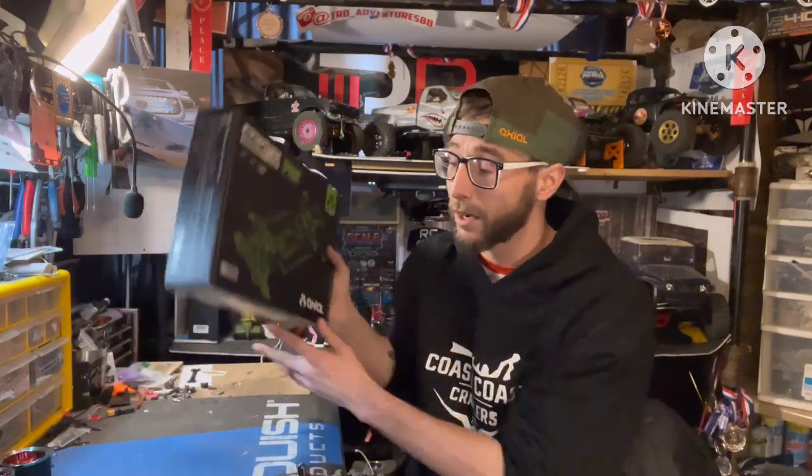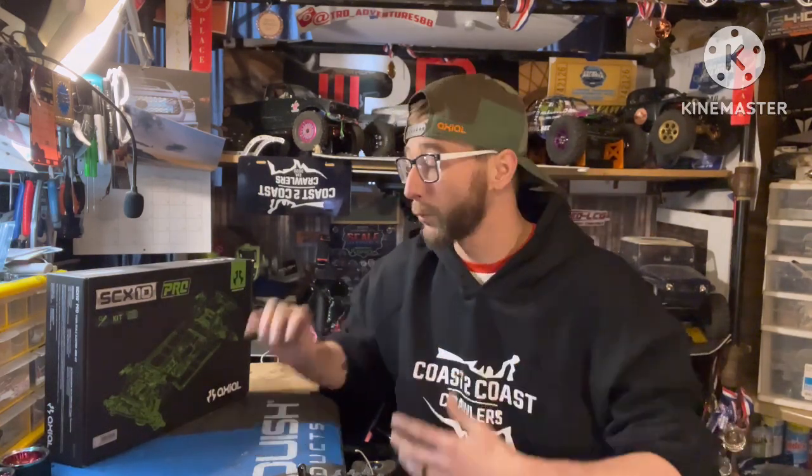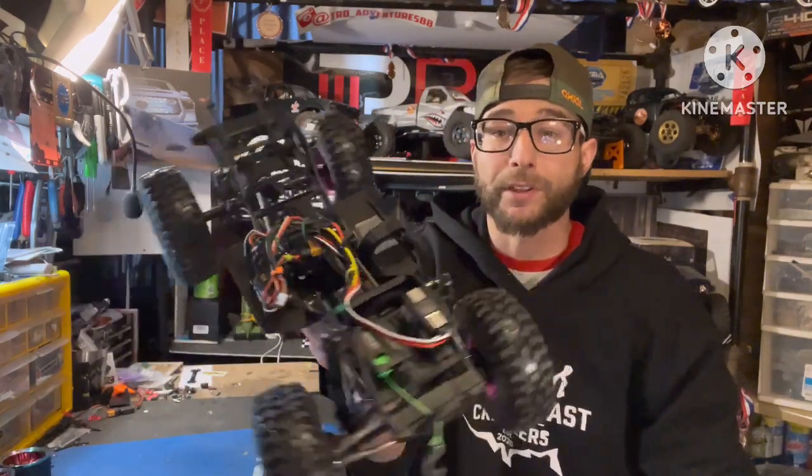Finally able to get my hands on an SCX 10 Pro kit from Axial. Had some issues with my order and getting the truck to me, but luckily my man Vincent at Coast to Coast Crawlers had an extra one and I was able to get it from him, so I can finally get my hands on one and get it built.